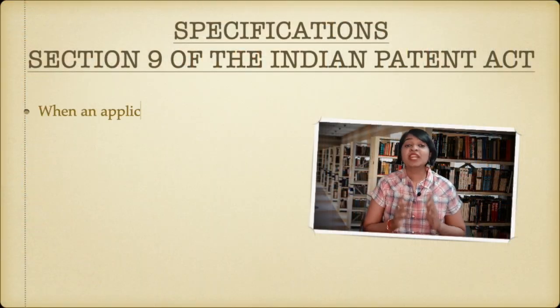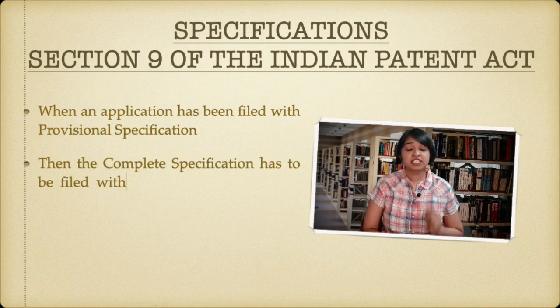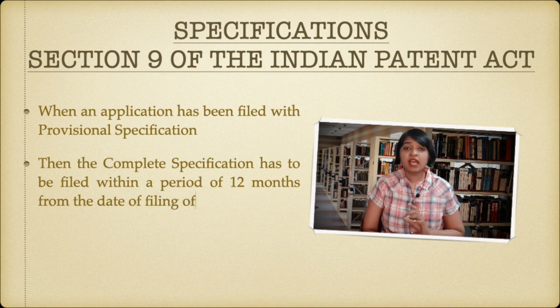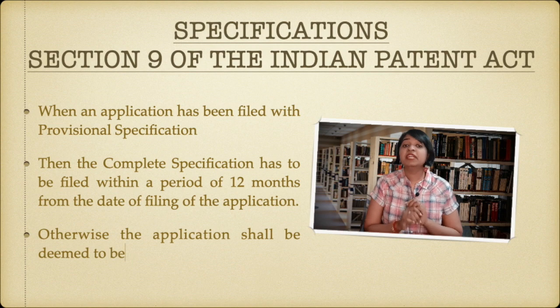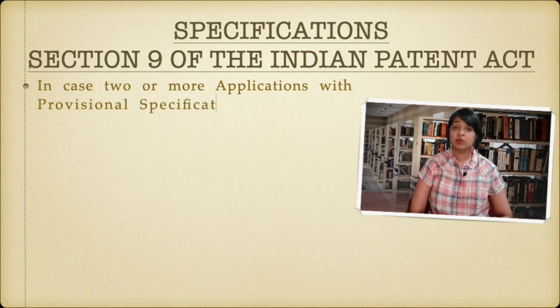When an application has been filed using provisional specification, the complete specification has to be filed within 12 months of the date of filing of the application, otherwise the application shall be deemed to be abandoned. In case two or more applications have been filed with provisional specification,